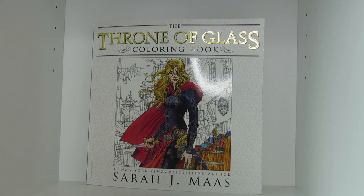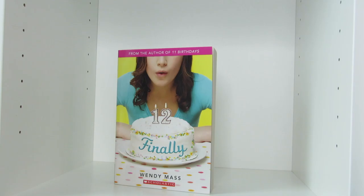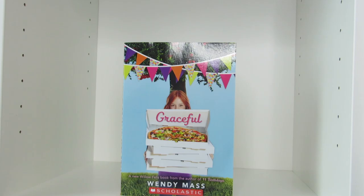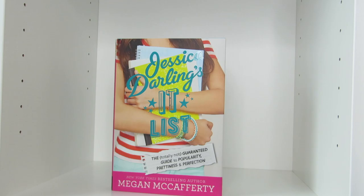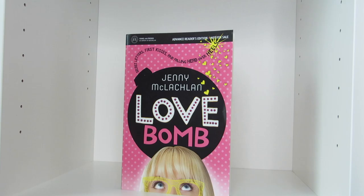The Fangirl's Guide to the Galaxy, a handbook for girl geeks by Sam Maggs. Gamer Girl by Mary Mancusi. 11 Birthdays, Finally, 13 Gifts, The Last Present, and Graceful, all by Wendy Mass. Jessica Darling's It List, The Totally Not Guaranteed Guide to Popularity, Prettiness, and Perfection. Jessica Darling's It List 2, The Totally Not Guaranteed Guide to Friends, Foes, and Faux Friends by Megan McCafferty. Flirty Dancing and Love Bomb, both by Jenny McLaughlin.